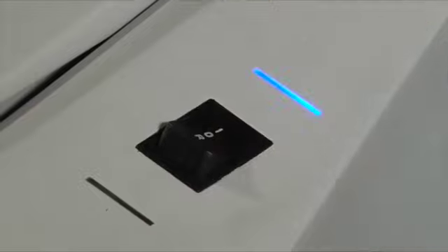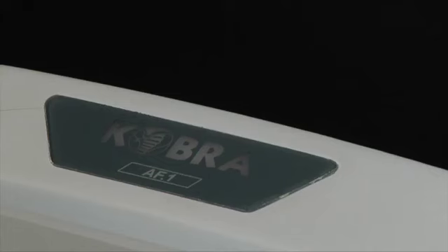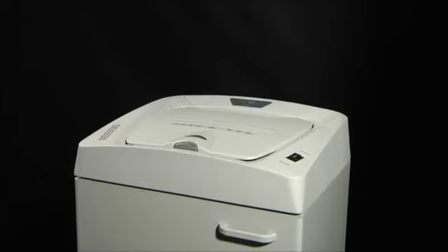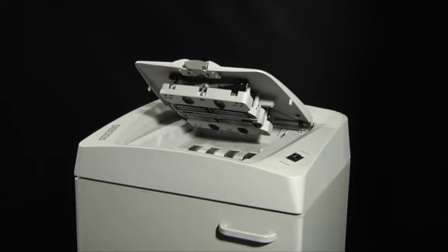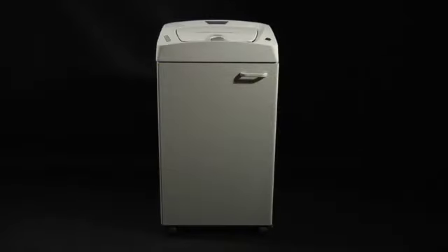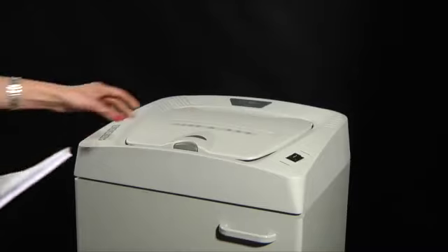Cobra AF.1 is the fastest auto feed shredder in the market today. A large built-in tray holds 300 sheets, and the machine automatically shreds them at an unbelievable speed of 37 sheets per minute.